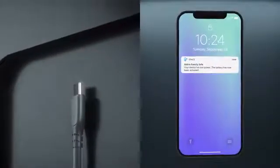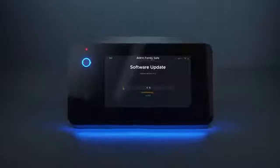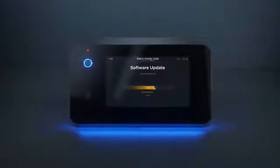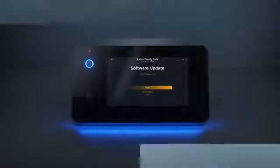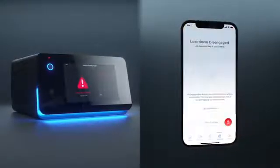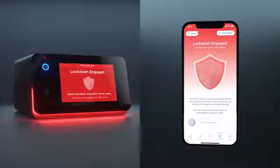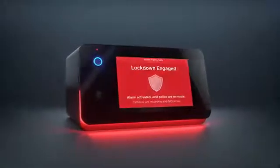If the power goes out, the hidden backup lithium-ion battery activates to keep your device running. Over-the-air updates ensure you are current with constantly evolving features. Keep watch, and if you don't recognize who is on the outside, easily lock down your device, sound an alarm, and notify 9-1-1, all within the app.